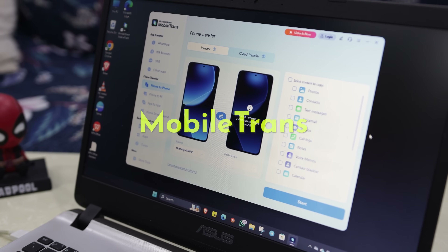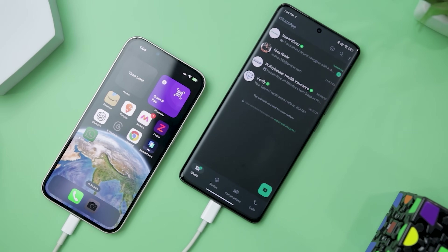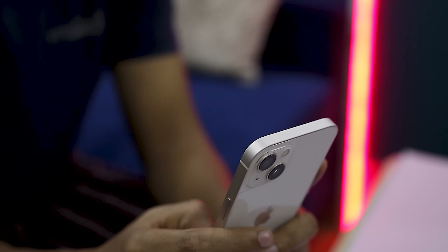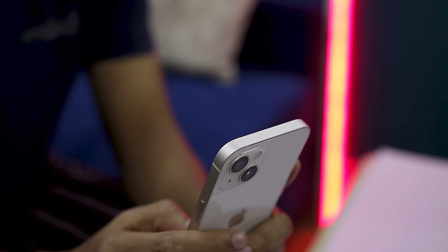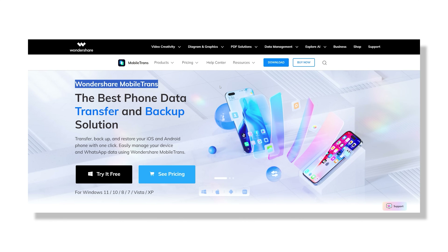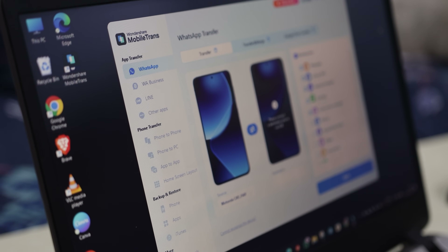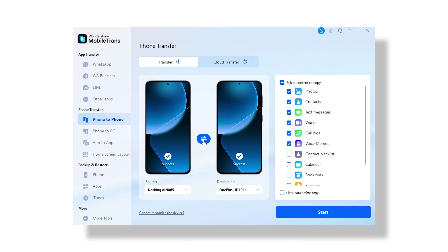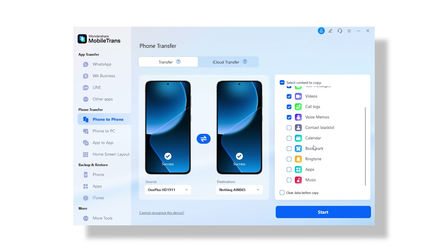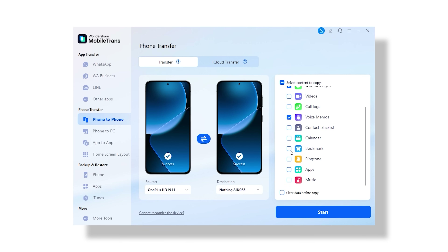Please spare me 60 seconds so I can tell you about this amazingly useful tool. Upgrading to a new phone is exciting until you remember the headache of moving all your data — we've all been there. That's exactly where MobileTrans comes in. It's a super useful tool that makes phone-to-phone transfer ridiculously easy. Whether you are switching from Android to iPhone or the other way around, this app helps you move everything: contacts, messages, photos, videos, even your apps, without the actual mess.